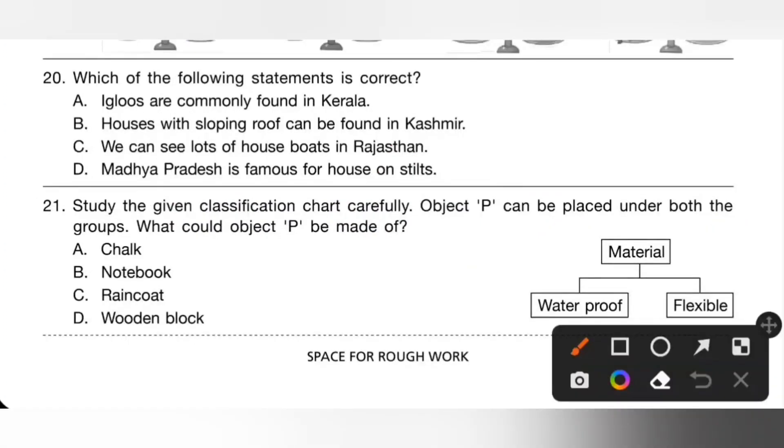Question 20: which of the following statements is correct? Option A: igloos are commonly found in Kerala — incorrect. Option B: houses with sloping roofs can be found in Kashmir — that is the correct statement. So option B is the correct answer.